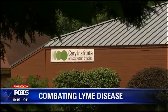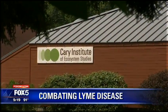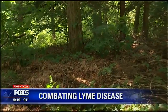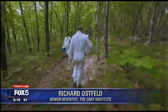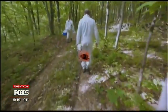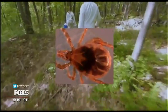The Cary Institute of Ecosystem Studies has launched the Tick Project in a part of New York's Hudson Valley plagued with the disease. The five-year project hopes to find out if treating neighborhoods in Dutchess County for ticks can help reduce cases of Lyme disease and other tick-borne illnesses.